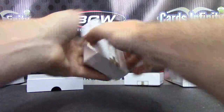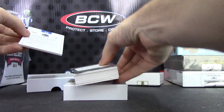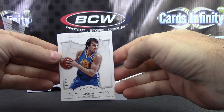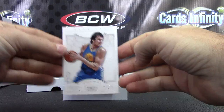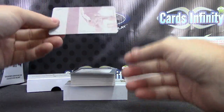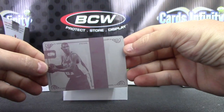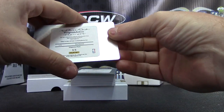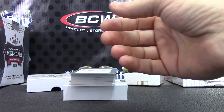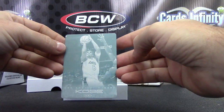Round two. Andrew Bogut to 25. Tim Duncan printing plate — and that one's from 2009-10 National Treasures. The logo man! That was the logo man plate! Kobe anthology.